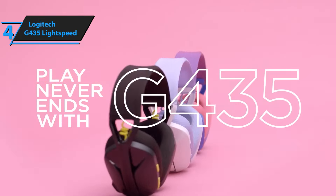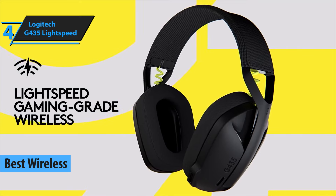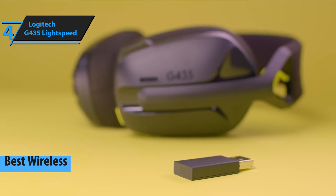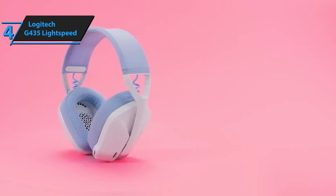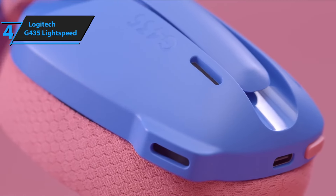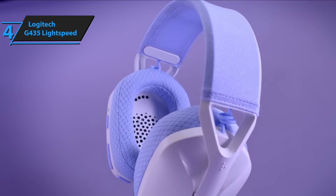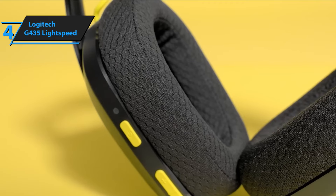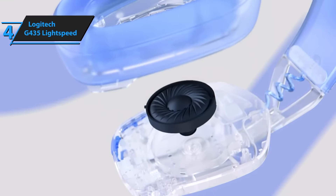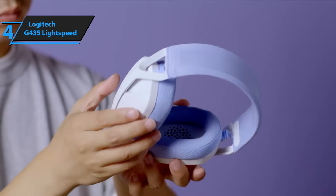Making its mark in the gaming audio space is the Logitech G435 Lightspeed, a wireless headset that strikes a fine balance between cost efficiency, functionality, and style. This headwear appeals particularly to the youth demographic and is compatible across an array of devices, including PCs, various consoles, and even mobile platforms through seamless connectivity options. Crafted with a minimalist aesthetic, the G435 sports vibrant color schemes — black and neon yellow, icy white paired with lilac, and a playful combination of sky blue and hot pink — each one appealing to gamers' personal styles and setups. It's also surprisingly light and compact.